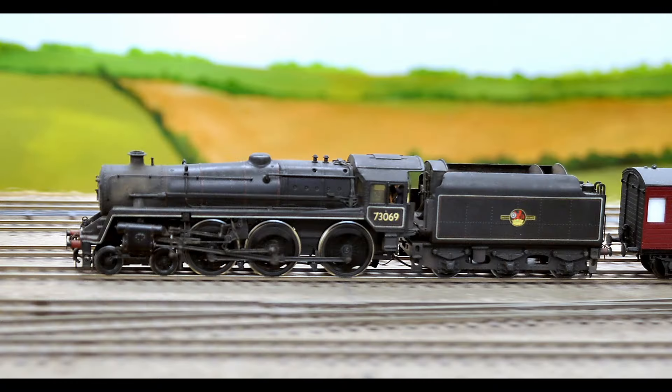There is another DJH Standard 5 on Little Bytham — this one. I didn't build it. It was built by the late, great Roy Jackson and painted by Geoff Kent. It's a treasured possession.